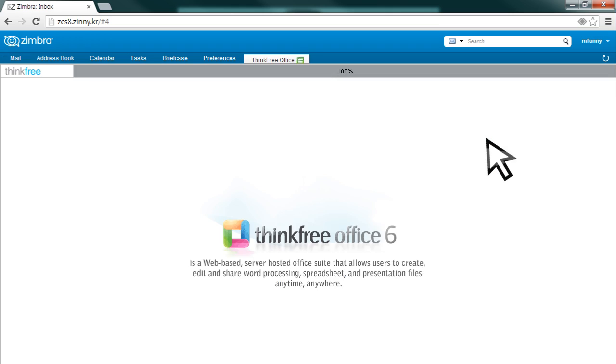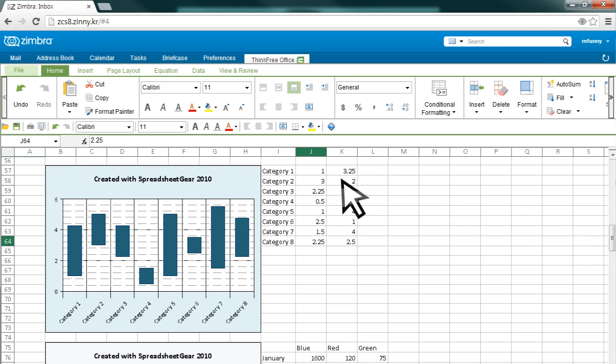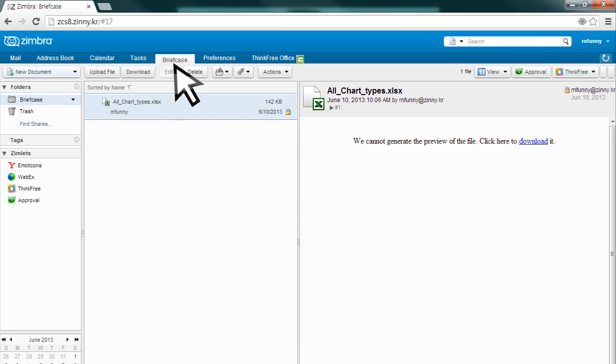You can simply open and edit the documents attached to emails without downloading first. The edited document can then be easily saved to the briefcase for smooth collaboration.